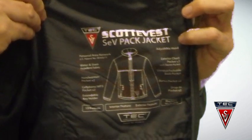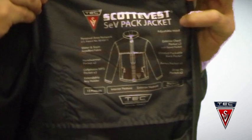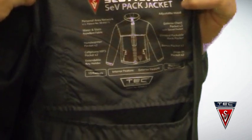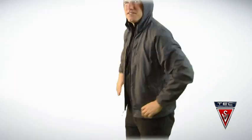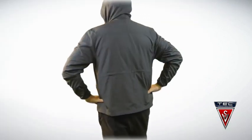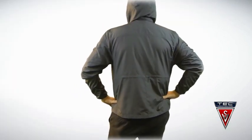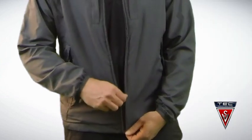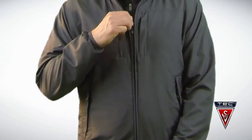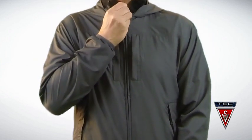It packs into itself and has the patented personal area network so you can wire your devices to each other for power or for your headsets. It has a hood and it's perfect for golfing or summer weather. It is water resistant and wind resistant, and one of my all-time favorite products here at Scotty Vest.